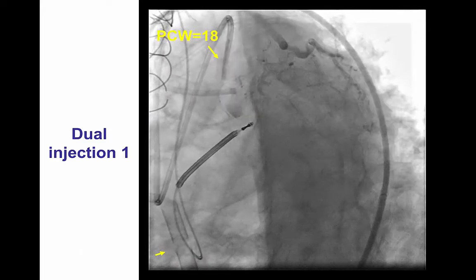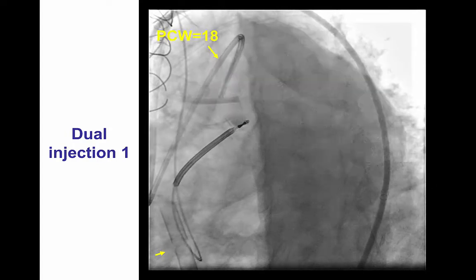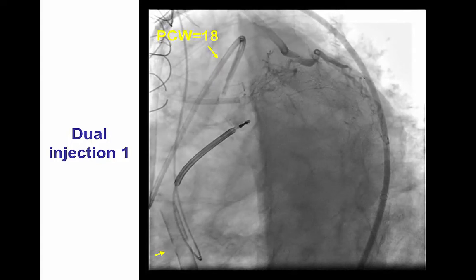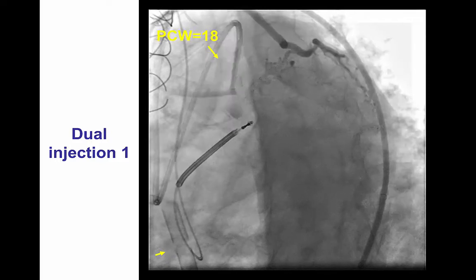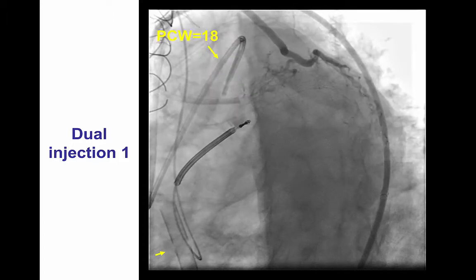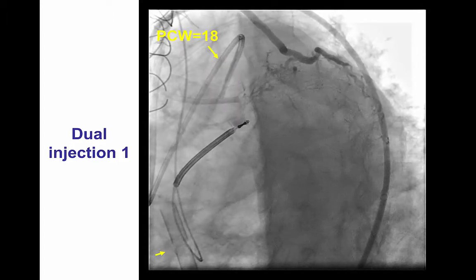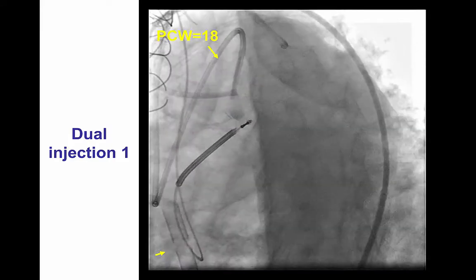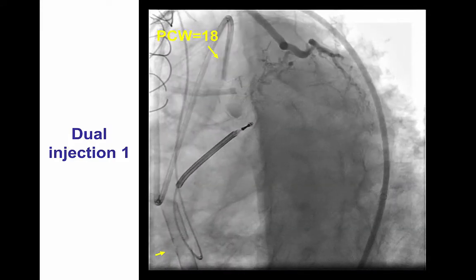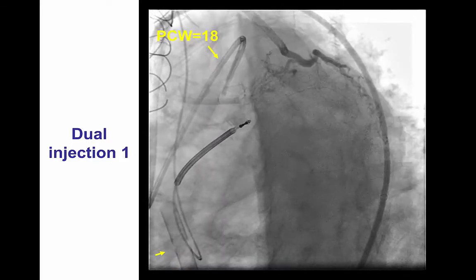Multiple accesses were obtained. The patient had a left internal jugular artery access, and right heart catheterization demonstrated a pulmonary capillary wedge pressure of 18 mmHg. The left main was engaged with an XB3.5 guide inserted through the right common femoral artery, whereas the ECMO arterial cannula was inserted through the left common femoral artery, and the ECMO venous cannula (22 French) through the right femoral vein. The LIMA was engaged using a VB1 guide from the left radial access.